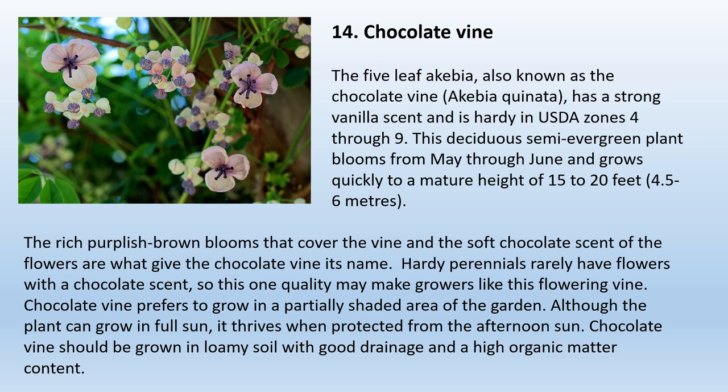14. Chocolate Vine. The five-leaf Akibia, also known as the chocolate vine, Akibia quinata, has a strong vanilla scent and is hardy in USDA zones 4 through 9. This deciduous semi-evergreen plant blooms from May through June and grows quickly to a mature height of 15 to 20 feet. The rich purplish-brown blooms and soft chocolate scent of the flowers give the chocolate vine its name. Chocolate vine prefers a partially shaded area of the garden, thriving when protected from the afternoon sun. It should be grown in loamy soil with good drainage and high organic matter content.